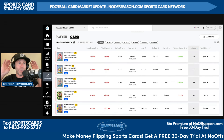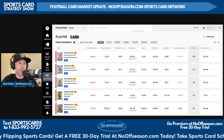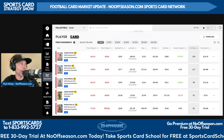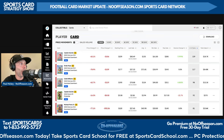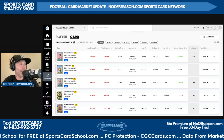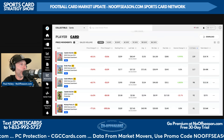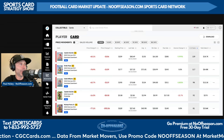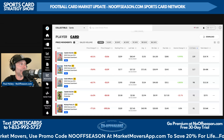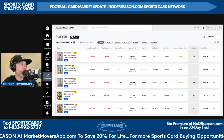Then we get into the oversized downtown — I don't even know what to say about these. There's going to be more on tomorrow's Sports Card Strategy full episode on what the heck this means for the football card market. But Jaden Daniels' 2024 Donruss oversized downtown raw sold 139 times in the last seven days, average sale price $135. Drake May's oversized downtown: 117 sales, average sale price $72. Caleb Williams' oversized downtown: 98 sales, $124 average sale price.